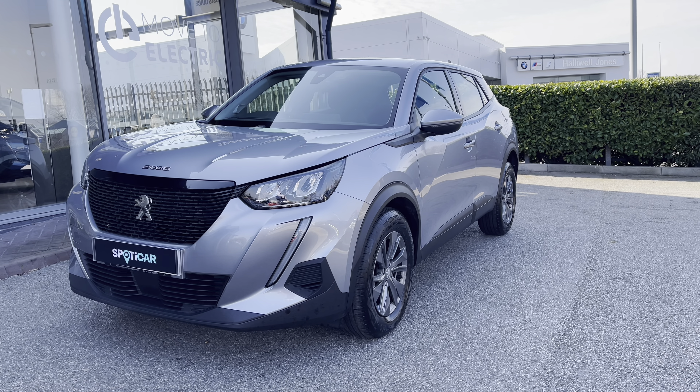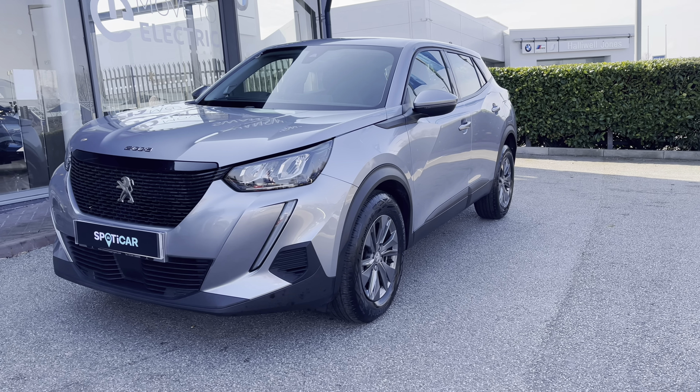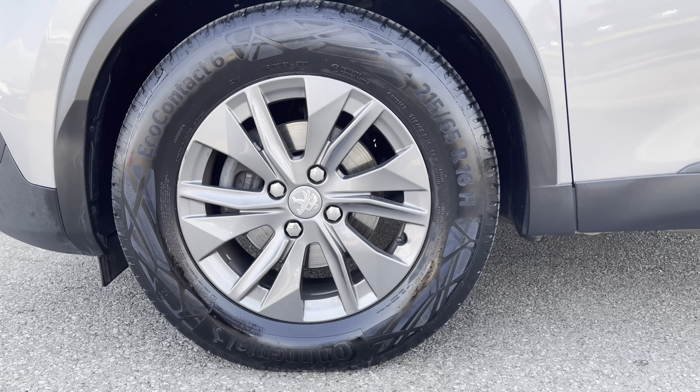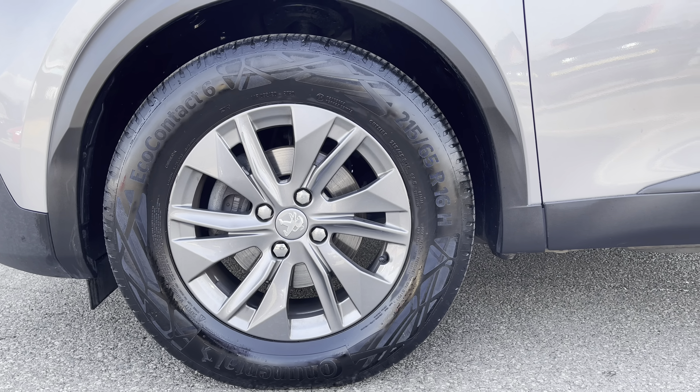Please note that any flickering of the headlights throughout this video is just interference with the camera and not a fault with the headlights themselves. Taking a close look at the 16-inch wheels with the Anthracite alloys that have the Peugeot badging in the centre.